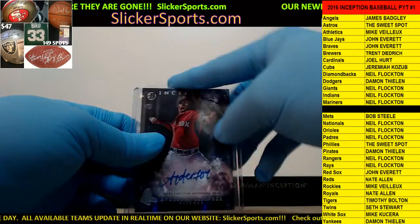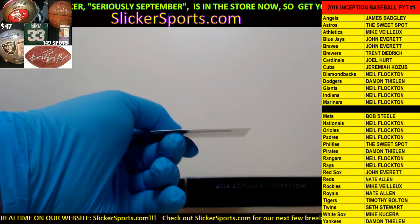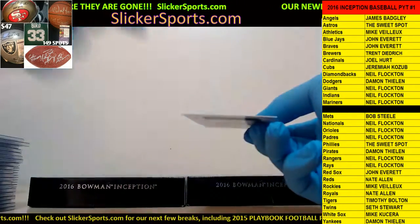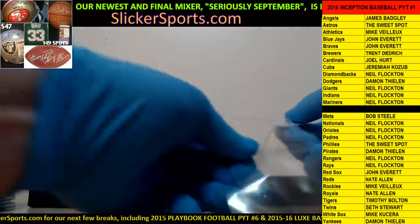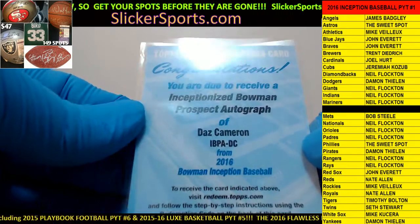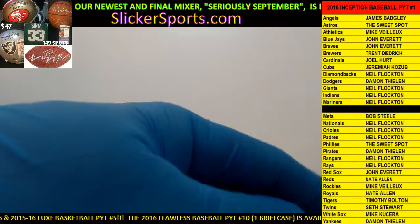Malik's signature is badass, nice. And the redemption - I don't know this name and I probably should. This one is going out to the Astros - we have a Daz Cameron Inceptionized Bowman prospect autograph. Nice - Inceptionized Bowman autograph, a prospect autograph of Daz Cameron. Daz Cameron is in the Astros organization.